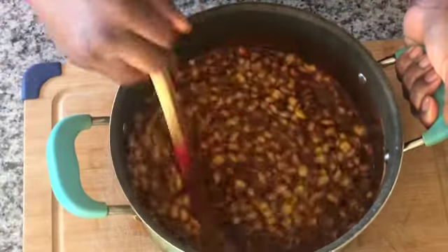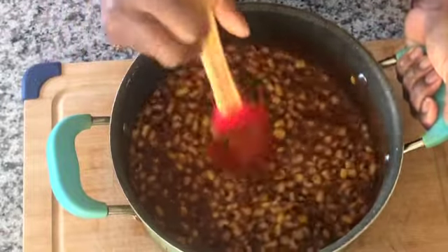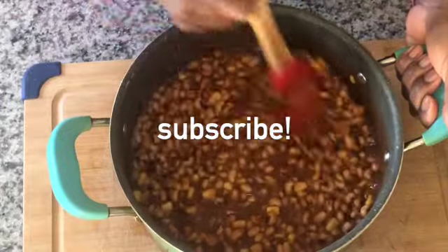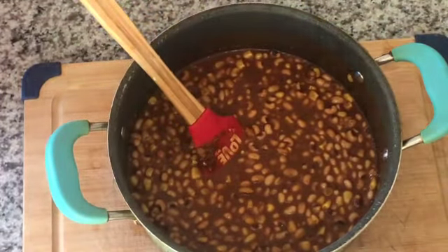We have four meals here that are family-friendly and simple. We're not a perfect family on this channel, but we do serve a perfect God. Subscribe to see videos like this and let's get into these meals.